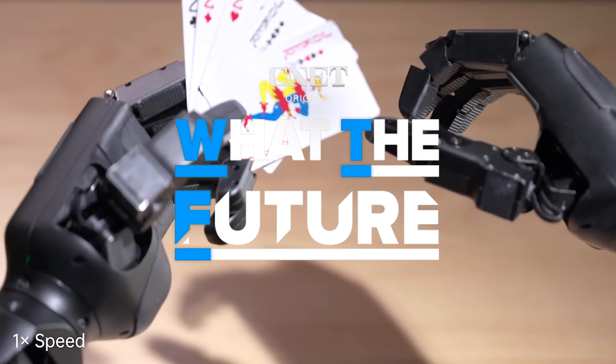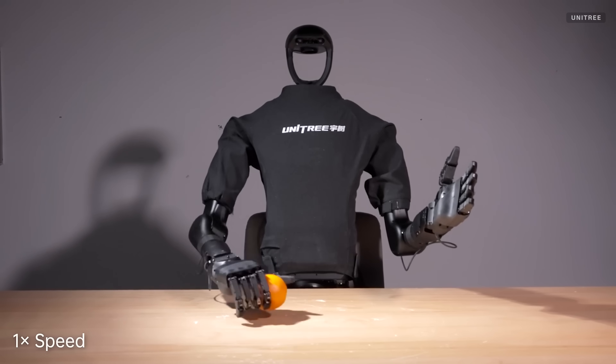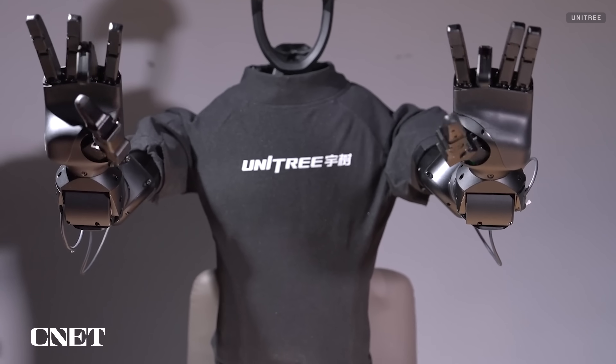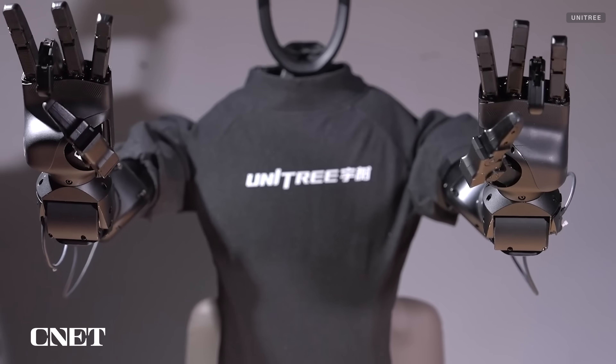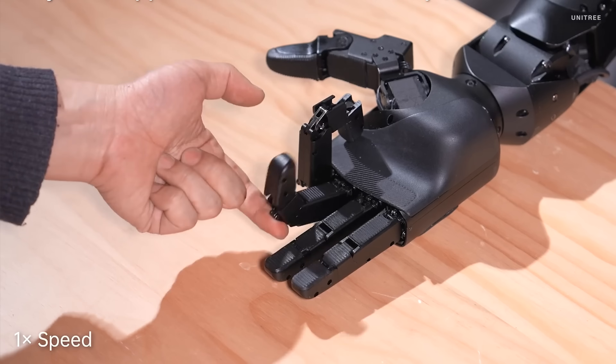Unitree has also unveiled other humanoid robot updates in recent months, including a more dexterous hand called Dex-5. While it's unclear whether this hand is any better for punching, the hand — or end-effector as they're called in the robot business — features five fingers capable of more precise movements and 20 degrees of freedom. Force control allows owner-operators to adjust the hand's positioning as needed.